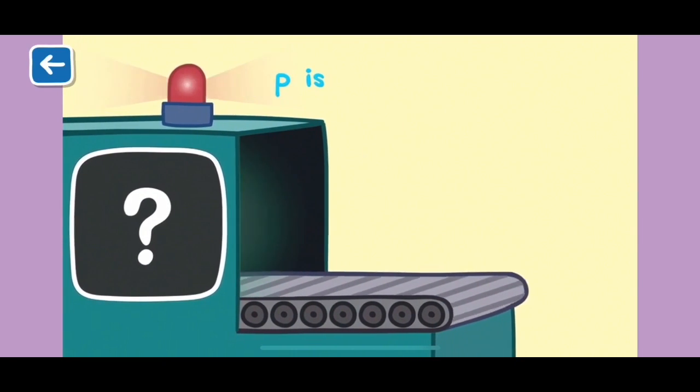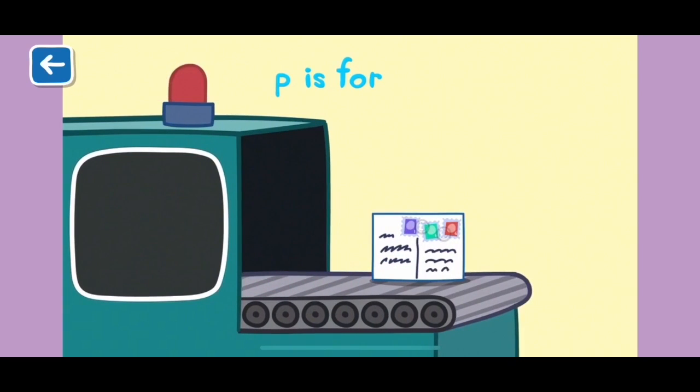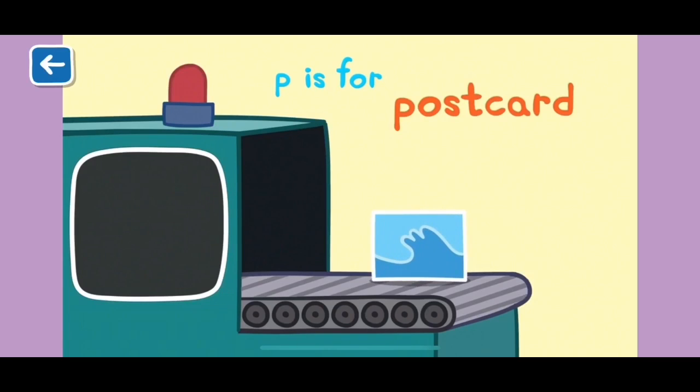P is for postcard. Mr Zebra delivers postcards to Peppa when her friends go on holiday to far away places.